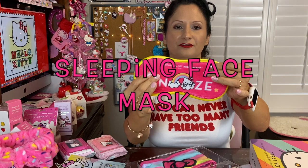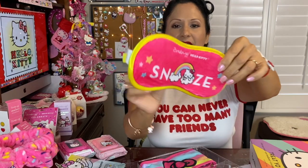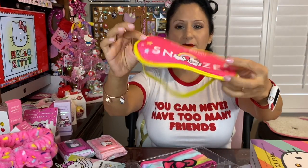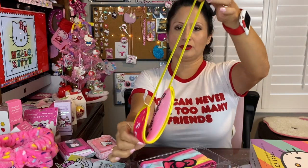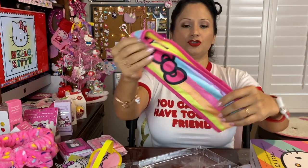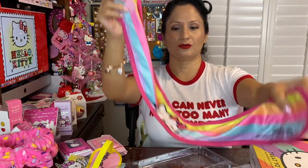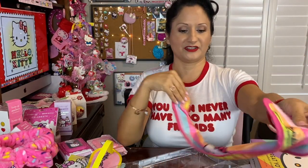The actual items inside: first is a padded eye mask — very cushiony. In the back it says The Cream Shop Hello Kitty and says 'Snooze.' It comes in darker pink and lighter pink. Next is a headband — it's rainbow-colored with the Hello Kitty bow in the back. It says The Cream Shop and I like this headband because it has velcro, so it's not one size fits all. On the other side it has the Hello Kitty face.